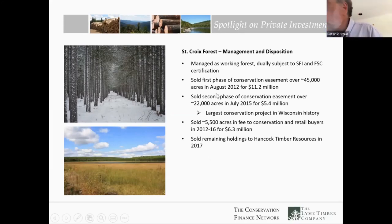Lime Timber no longer owns this property, but we missed Wisconsin. So in the fourth quarter of last year, we acquired land on the Upper Peninsula adjacent to the properties we acquired in Michigan at the end of last year as well.